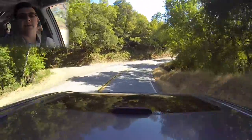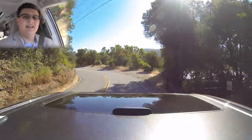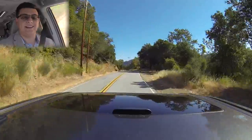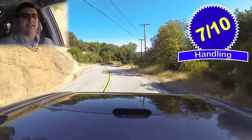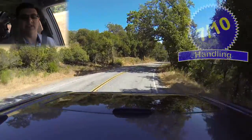With a curb weight relatively similar to the rest of the minivan competition as well as most three-row crossovers, the Sienna handles very much like your average three-row crossover. This doesn't handle like a 1980s minivan — it's not boaty or floaty or wallowy. It really does handle like your average three-row crossover, so I give this about seven out of ten points overall.